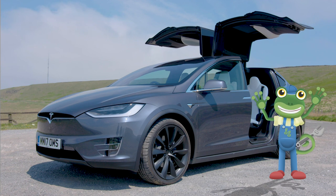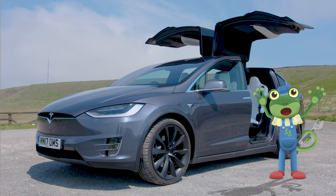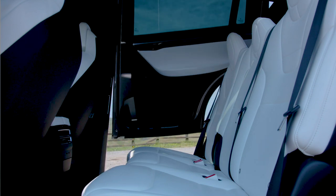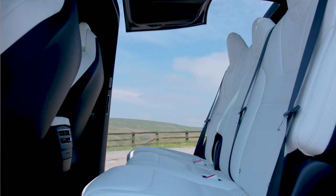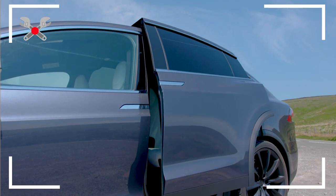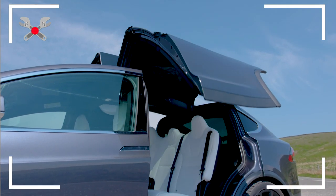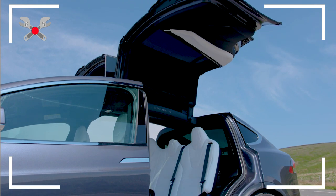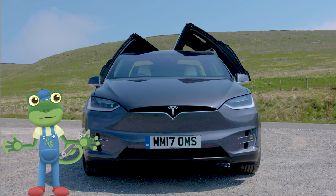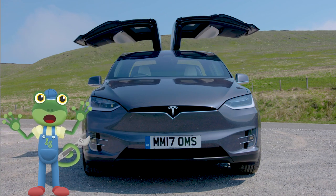Woah! Look at those doors! That's one of the coolest things I've ever seen! I think it's worth doing a Gekko instant replay on that. These are called Falcon Wing doors because they look like a bird's wings, and they're designed to open in even really small spaces.